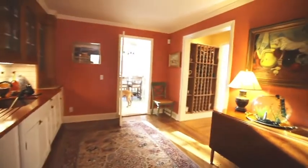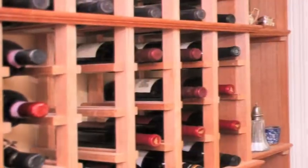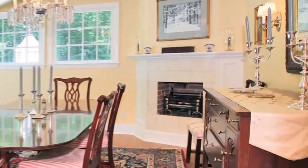Entertaining is so easy with this large, formal dining room. Custom wine racks, walls of windows, and a gas-fired English coal basket surrounded by antique tiles make this room extra special.